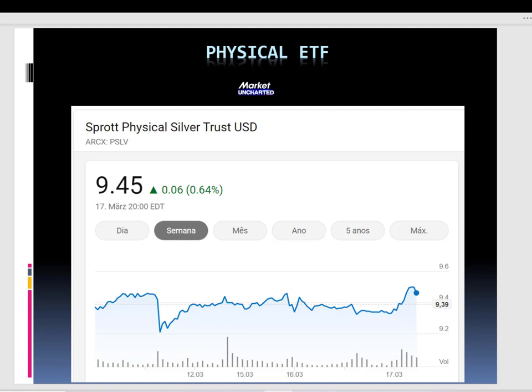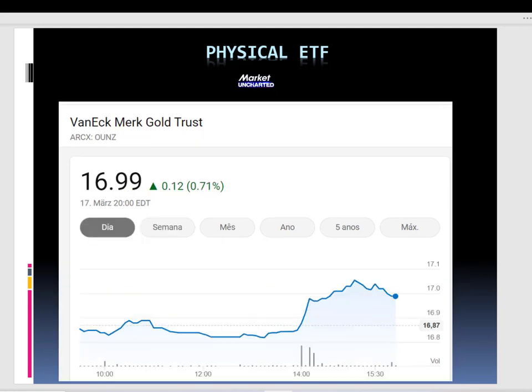Then you have the physical ETFs — ETFs that actually own physical metal. This is the Sprott Physical Silver Trust, one of my favorites. They have quarterly audits showing they actually hold silver — the actual metal. This is important because JP Morgan is the custodian of other silver ETFs that are unallocated, meaning the entire ETF is not composed of physical metal. So for me, PSLV is the best idea for silver exposure. Then you have Ounce — the same idea as PSLV but for gold — also audited, with actual metal reserves.